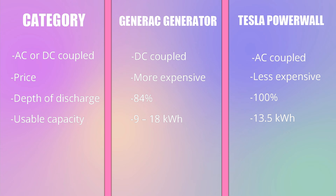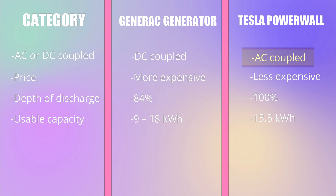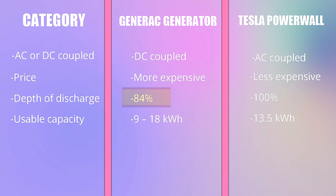Comparison Table. From the table above, you can tell that the Generac uses DC coupling and thus goes through fewer power inversions, and the Powerwall goes through more inversions due to the AC coupling. Tesla Powerwall supports 100% depth of discharge, offering more usable capacity than Generac, which supports up to 84% discharge.